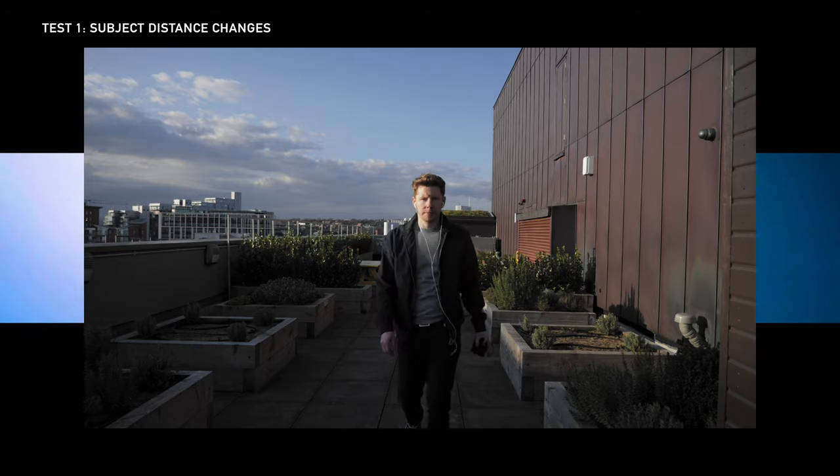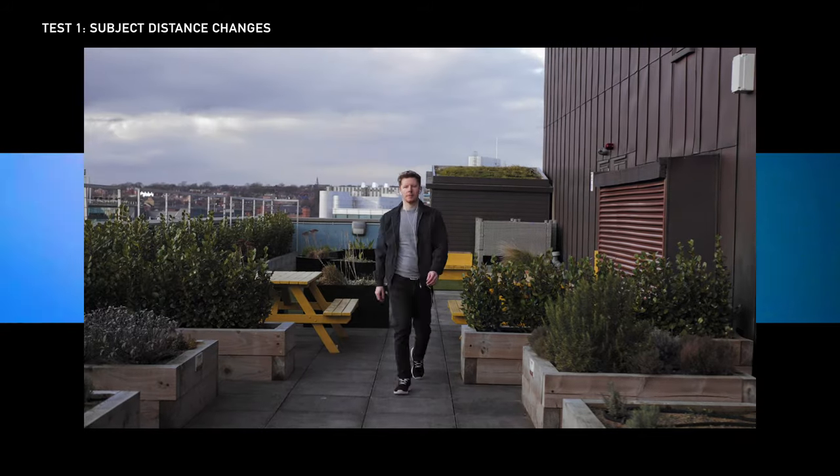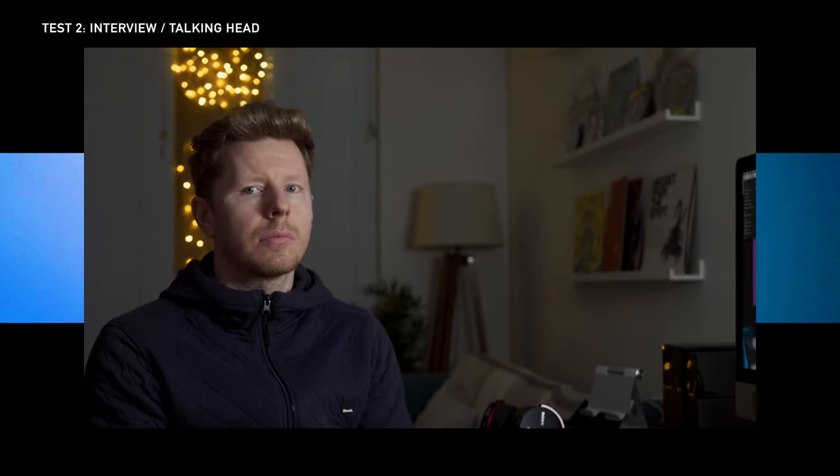That was tested with my patented catwalk test. Like an idiot, I walked up and down all day testing all the different modes and a variety of speed and sensitivity settings. The second scenario I wanted to test was a talking head situation just like this — I'd sit still and see if the camera would pulse randomly, then lean forward out of the focus plane to test whether it keeps me in focus the whole time and how bad the pulsing gets.